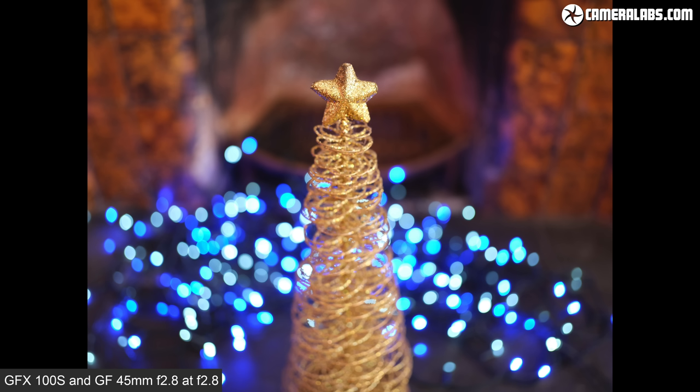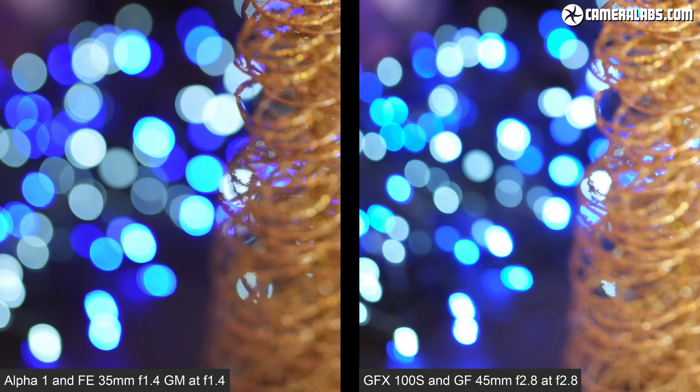For all my comparisons in this video I've attempted to match the vertical height of each frame. Placing an enlarged crop from both images side by side — Alpha 1 on the left and GFX 100S on the right — shows they're actually delivering quite similar results. The blobs are slightly larger from the Sony combination on the left, but still respectable from the Fujifilm on the right. Both share similar rendering styles with clean blobs and minimal outlining.